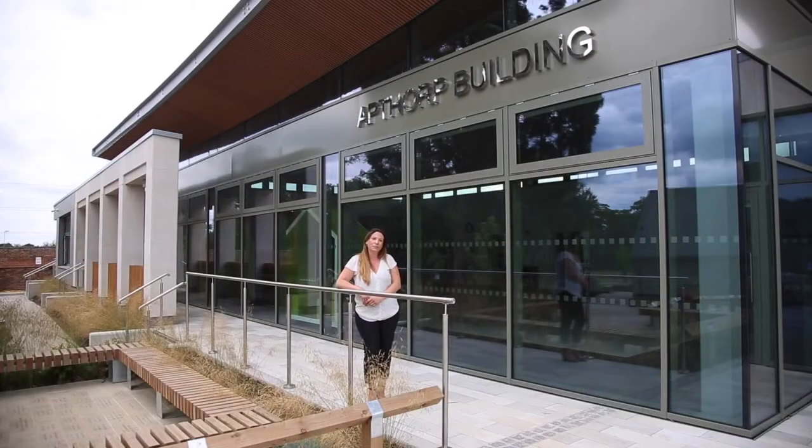Hello, my name is Mrs. Robinson. I'm going to show you around Edgegrove, your new school, and the Apthorpe building, which is the lower school, and everything new for September.